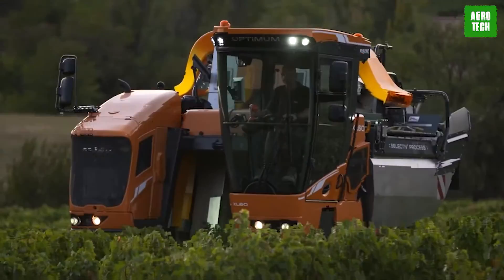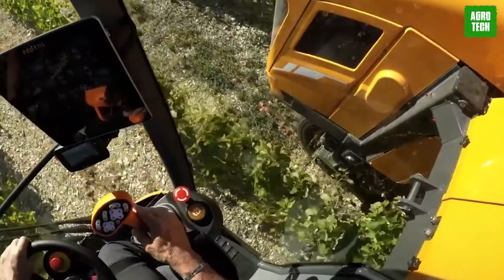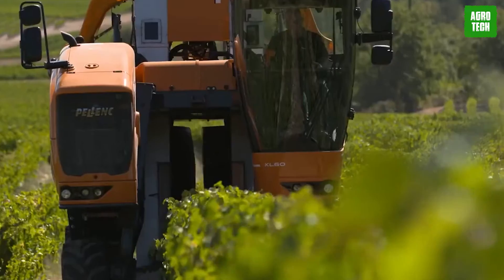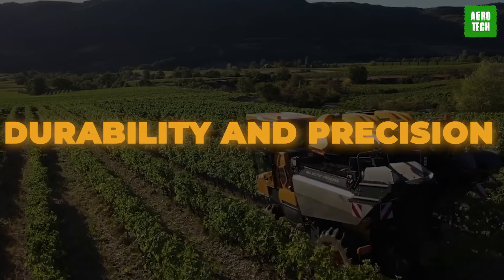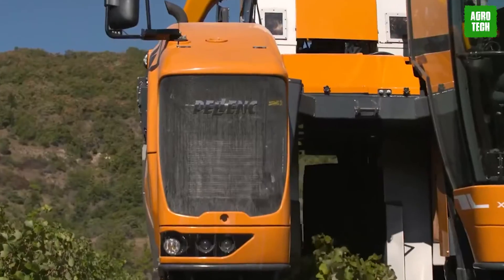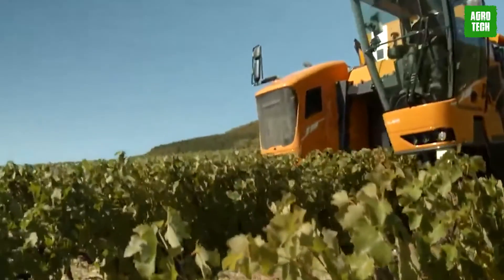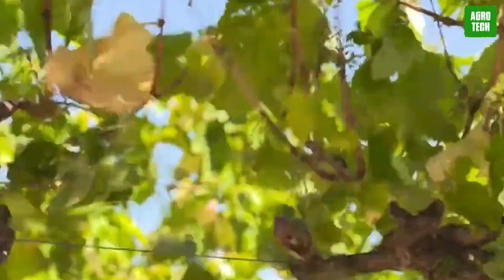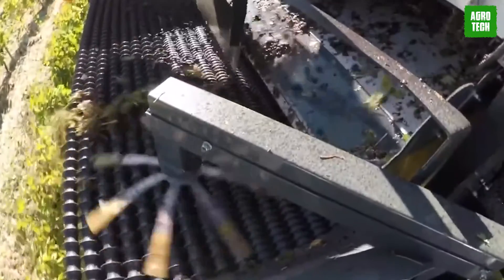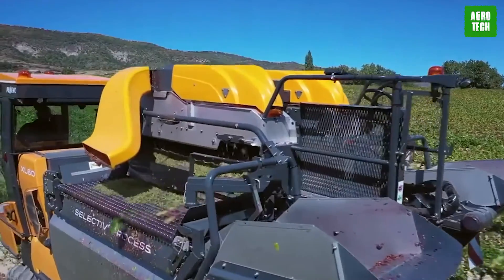The Pellink Optimum 2X160 is a cutting-edge grape harvester designed to enhance efficiency and grape quality in the vineyard. Its standout feature is a dual sorting system which meticulously separates grapes from debris, ensuring high-quality harvests. This machine is built with durability and precision in mind, offering advanced ergonomic controls and easy maintenance. With its superior harvesting capacity and gentle handling of grapes, the Optimum 2X160 maximizes yields while minimizing damage.